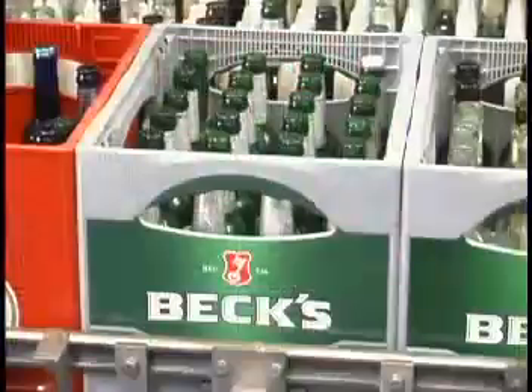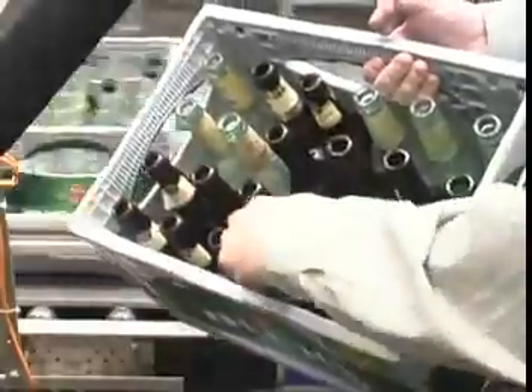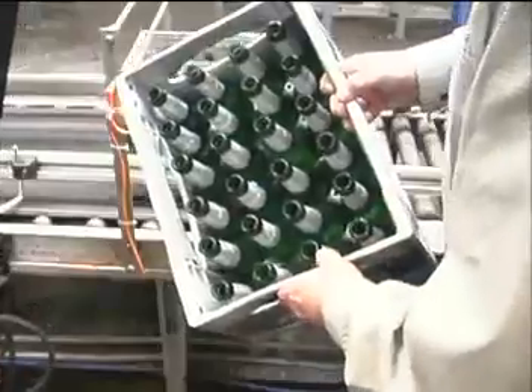This is the RECOP bottle detection system. This system is the intelligence of the whole area and is giving all the data from the crate to the robot. Every type of bottle and every type of crate is shown on this computer. The green bottles can only be placed in the green crate. This is a bad crate, this is a good crate.